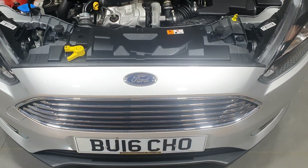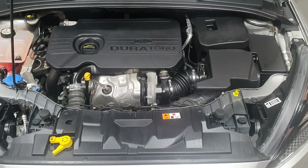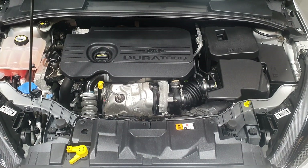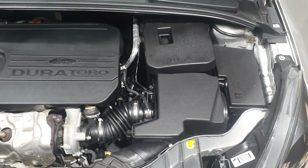Now we move under the bonnet of this vehicle. Yes, it's covered 39,900 miles and as you can see from the engine bay, this engine is in exceptional condition — very clean, very tidy and very highly maintained.